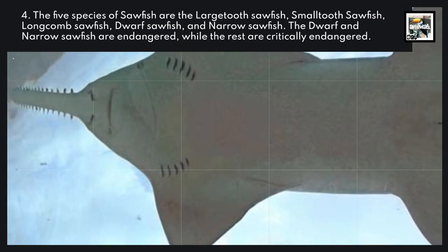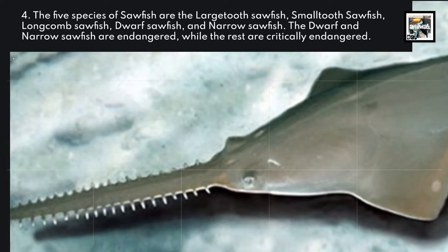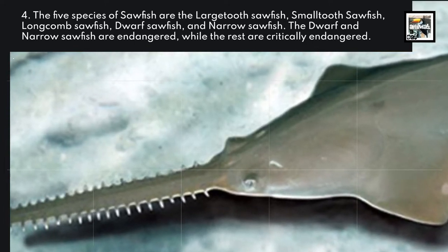The five species of sawfish are the large-toothed sawfish, small-toothed sawfish, long-comb sawfish, dwarf sawfish, and narrow sawfish.